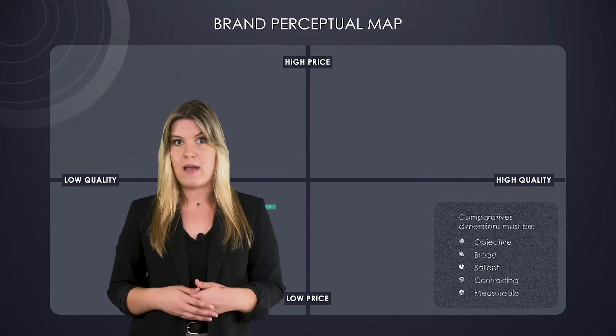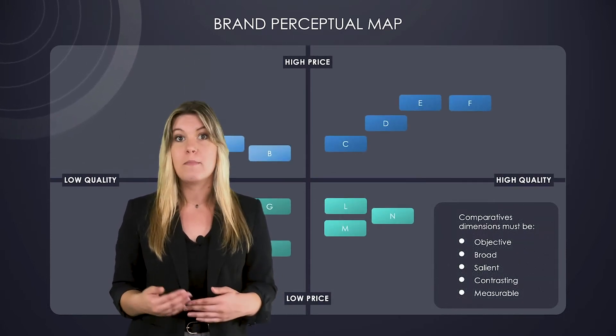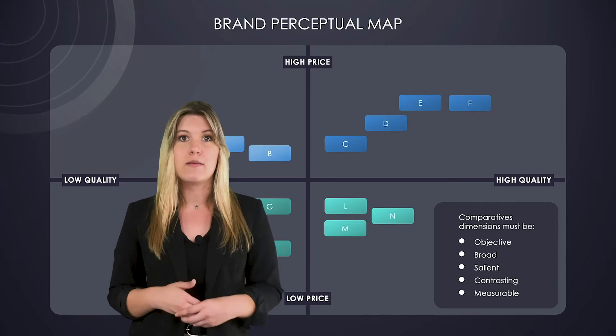Use brand perceptual maps to plot how your company's brand positions against competitors, especially when it comes to price and quality.